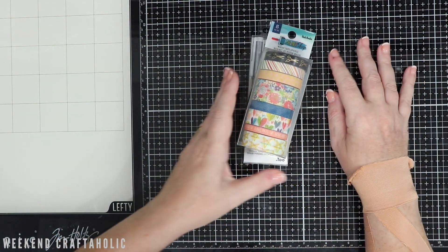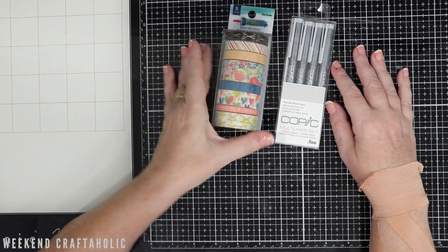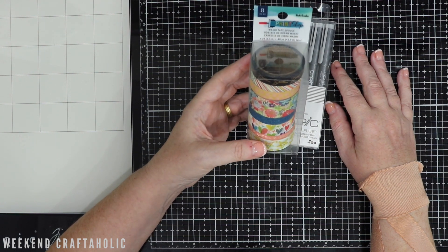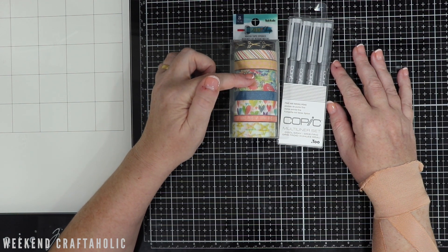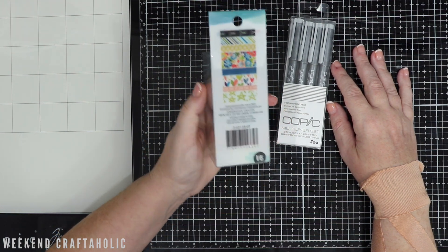So you can see here just a couple of things that I picked up at Spotlight. I got my 40% off coupon and I managed to get these for $6. These are the Vicki Boutin Print Shop washi tapes. These particular washes I loved — that's the reason I got these. I thought they would be really great to add to my collection, so at a good price.